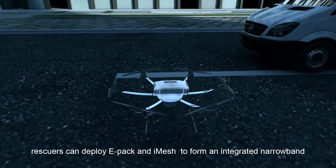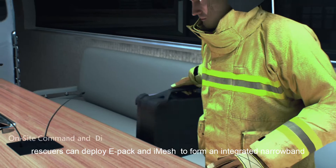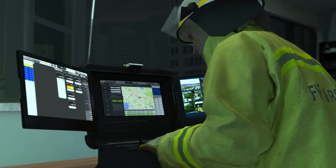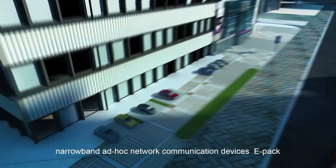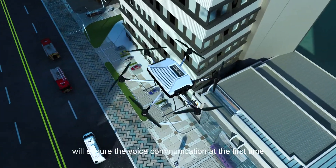In tall buildings, rescuers can deploy EPAC and iMesh to form an integrated narrowband and broadband network covering the whole area. As the pioneer of emergency rescue team narrowband ad-hoc network communication devices, EPAC will ensure voice communication at the first time.